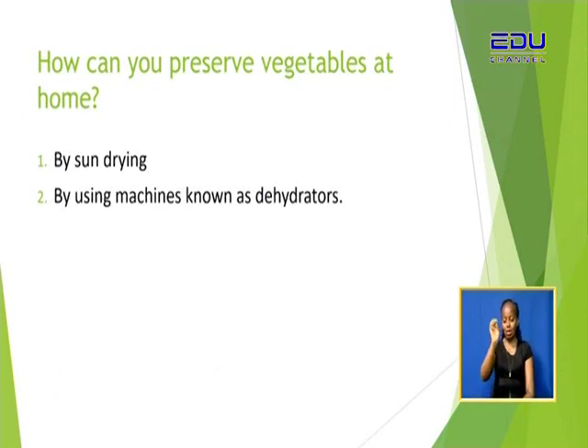So these are the two methods we can use when we want to preserve vegetables as well. Refrigeration is not one of the two main methods. Just like fruits, we also preserve vegetables the same way — by using the sun, and also by using machines.